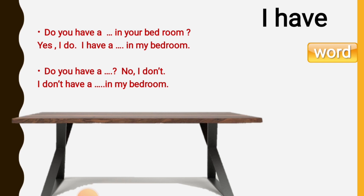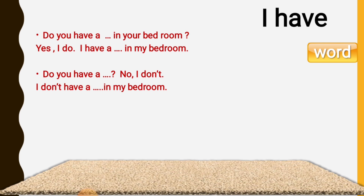Do you have a table in your bedroom? Yes, I do. I have a table in my bedroom. Do you have a carpet in your bedroom? No, I don't have a carpet in my bedroom, but I have a carpet in my living room.